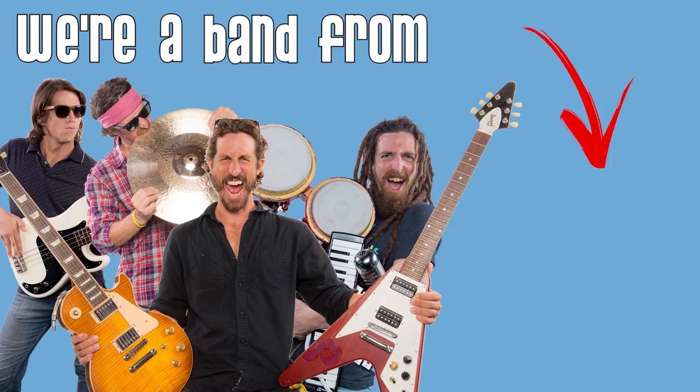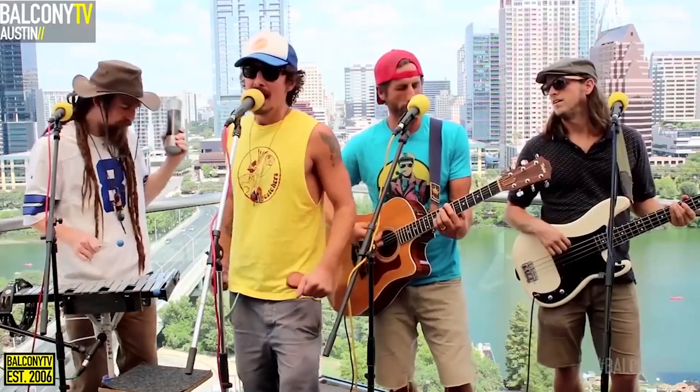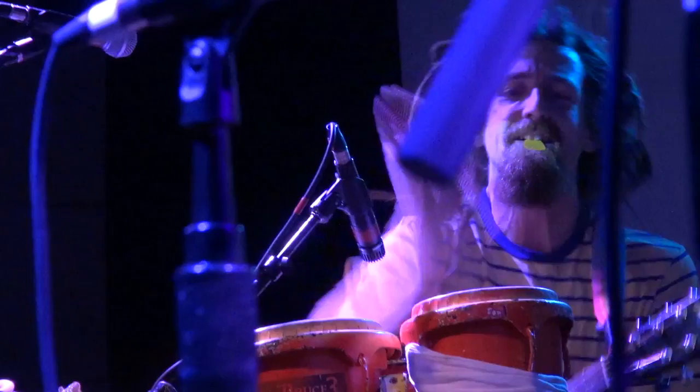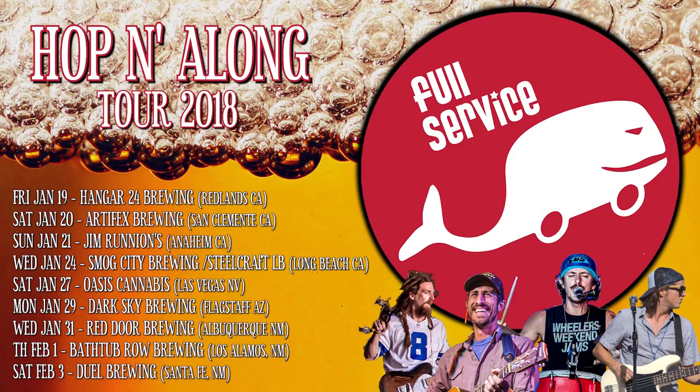We're Full Service. We're a band from Austin, Texas. We tour the country on stages big and small. As you can see, we love performing. But we also love beer. So we found a way to combine these two passions. This is the story of our nationwide tour of breweries.